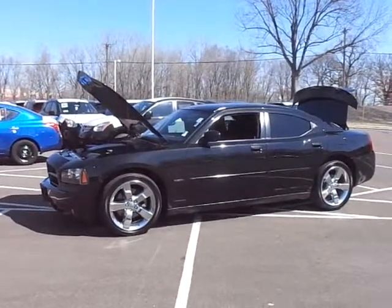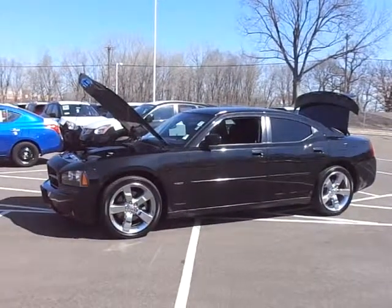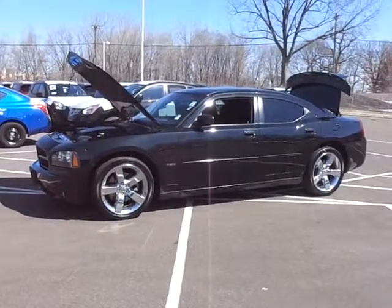Hi there, this is Chad Rawson over at Luther Nissan Kia, just showing you this very clean 2008 Dodge Charger R/T. This thing is in beautiful condition — it's a lot of fun to drive.